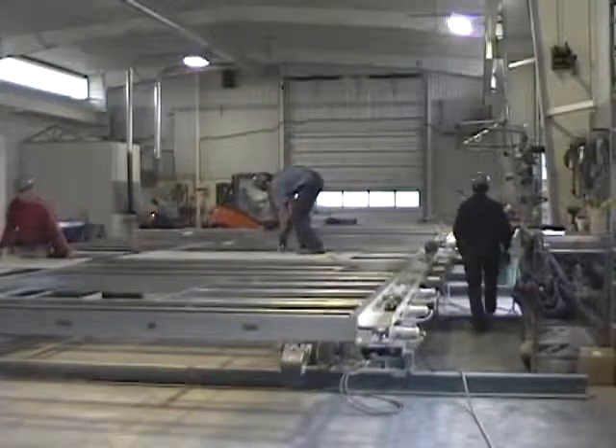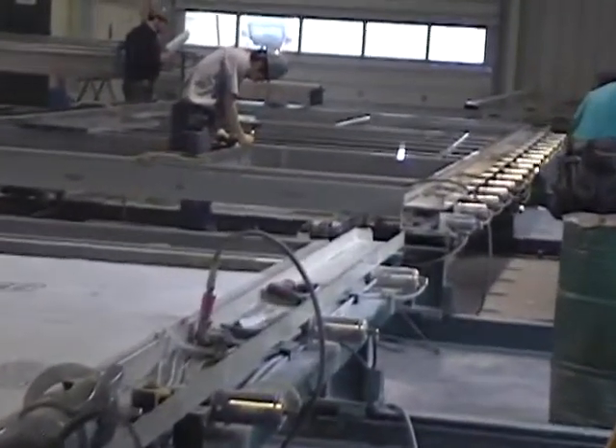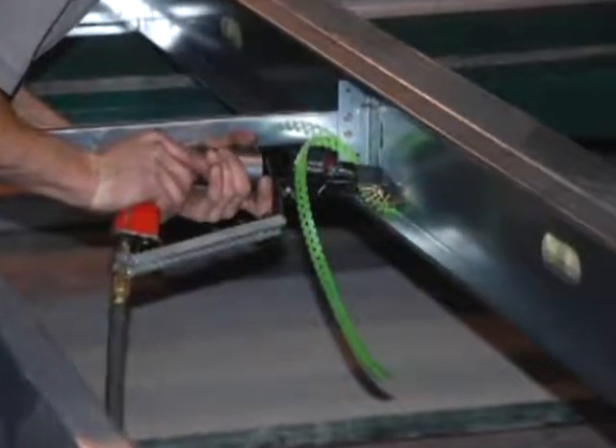Shrock workers designed and fabricated pneumatically operated rolling platforms. Once metal sections are arranged on a platform, the pneumatically operated cylinders apply pressure, which secures the parts. With each part securely aligned, they're easily fastened.